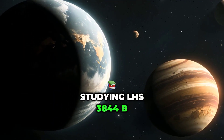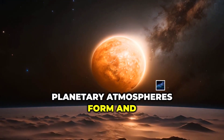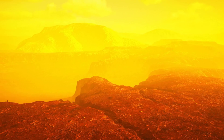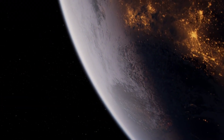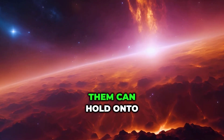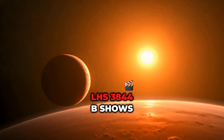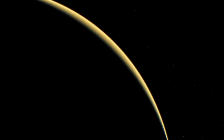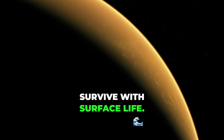LHS 3844 b helps us understand how planetary atmospheres form and vanish. Did it lose its atmosphere over time? Was it ever habitable? These questions matter because Earth-sized planets are common, but not all of them can hold on to their air. LHS 3844 b shows what happens when a planet gets too close to its star, too small to protect its atmosphere, and too hot to survive with surface life.